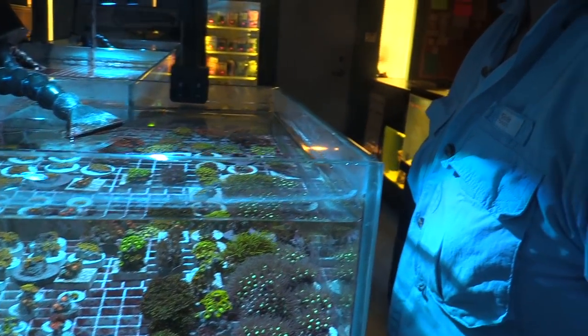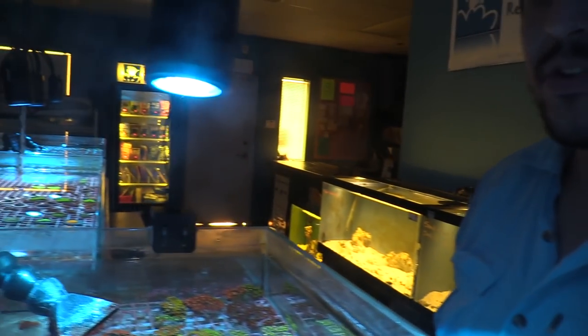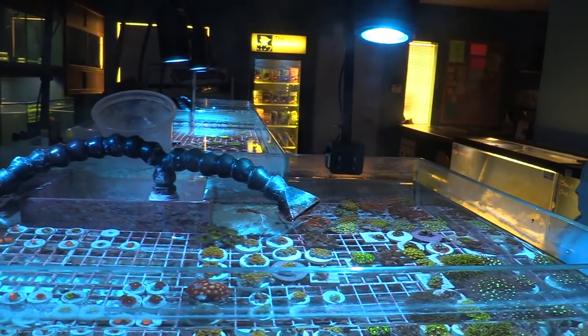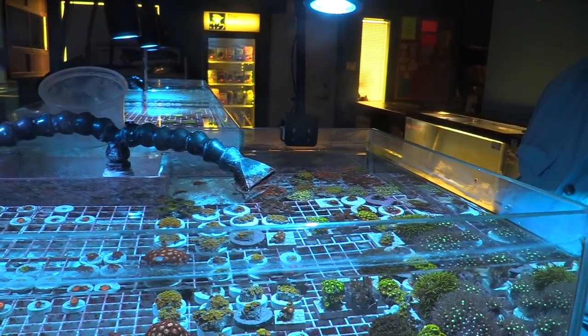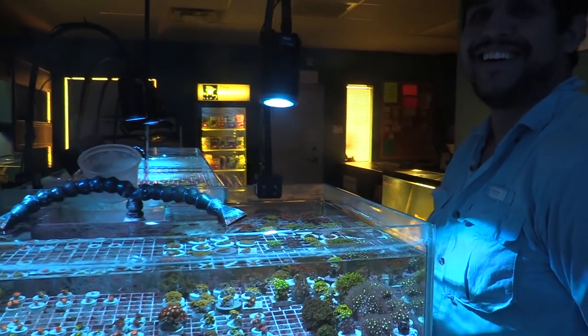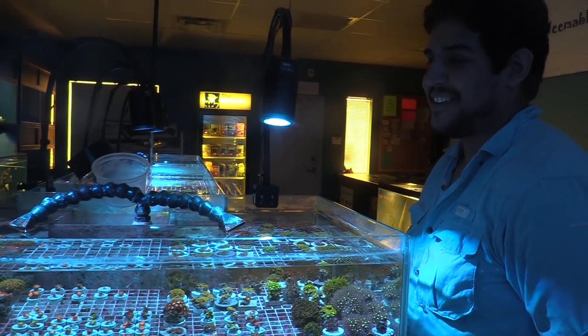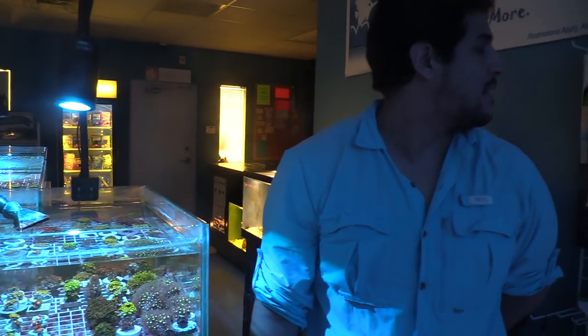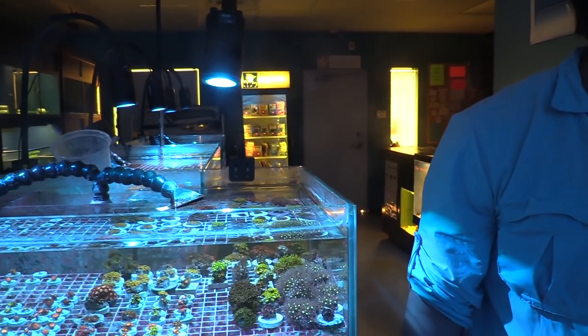This is Alan here from The Coral Reef. The store looks amazing. Even though we're in the middle of the desert in El Paso, we're lucky to have some awesome shops, and The Coral Reef is definitely one of them.